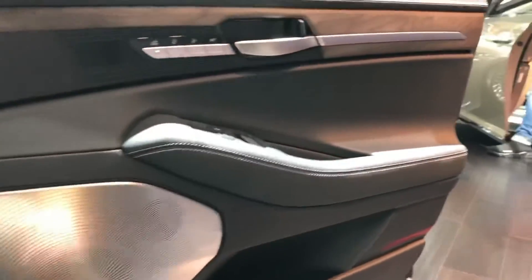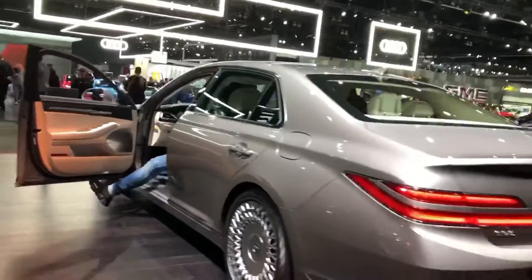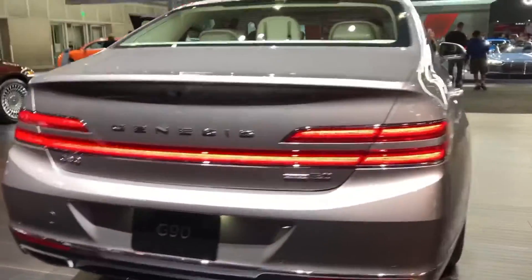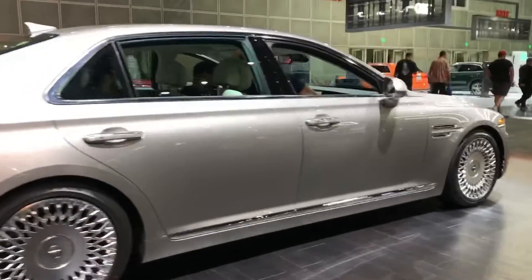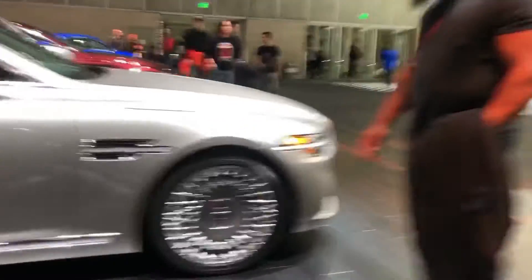Don't look for any new powertrains because there aren't any. Although hybrid and battery electric powertrains are part of Genesis' future, there aren't any electrified options coming for the G90 just yet. The updated G90 continues with the 2019 model's 3.3-liter twin-turbocharged V6 delivering 365 horsepower and 376 lb-ft of torque, and a 5.0-liter V8 delivering 420 horsepower and 383 lb-ft of torque, with an 8-speed automatic as standard.